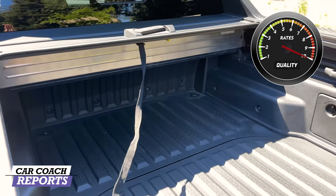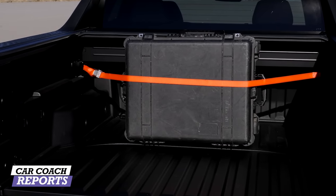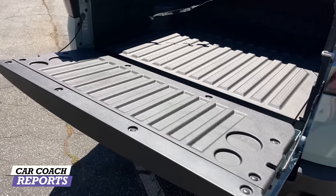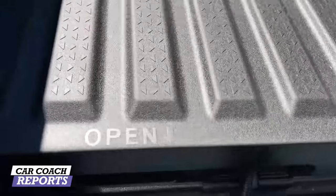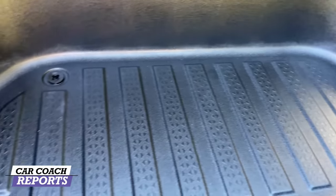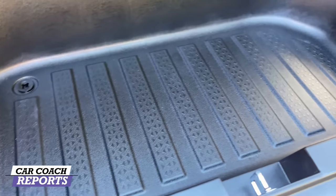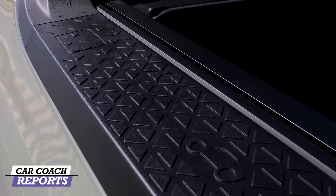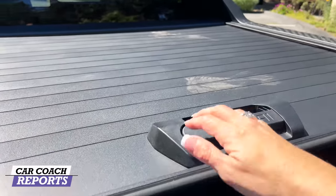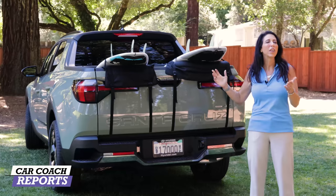The bed has a lockable tonneau cover with internal braces for tie-downs. You can build a flat stage using 4x6 plywood in the notches, then place a board on top. The rear deck lid is adjustable in height, and underneath are two drains — you can fill it with ice, secure items inside, and hose it out easily. Great for ski boots or anything you want secured. Easter eggs run along the bed liner edge as well. The cover is strong enough to stand on.